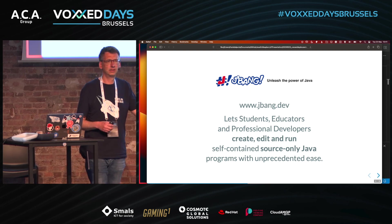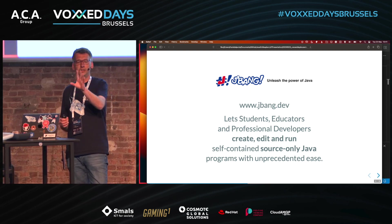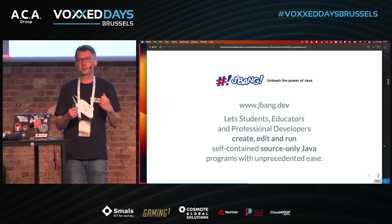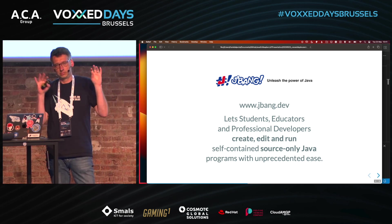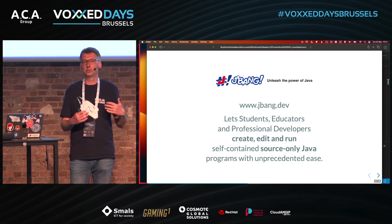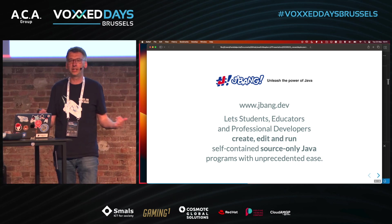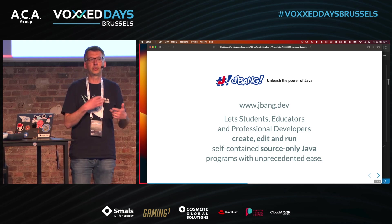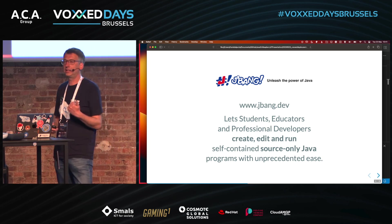What is JBang? JBang is a great tool for very quickly building something small with Java. The problem with Java is that you have dependencies — which is actually also a big plus point — but if you want to build a project you need a Maven or Gradle project to bring in all those dependencies. That's exactly where JBang wants to help you.